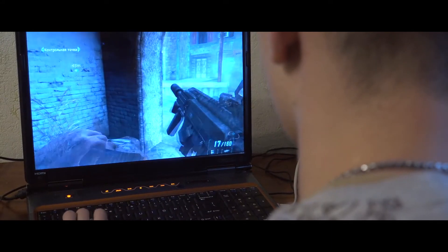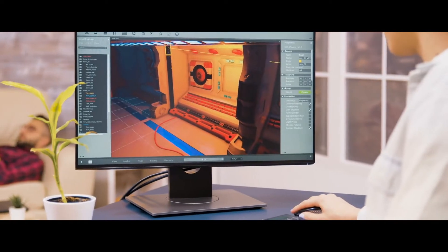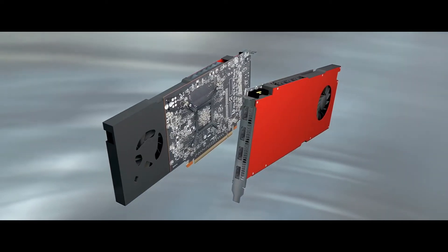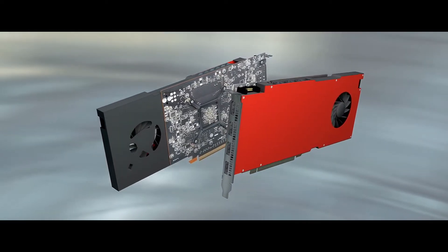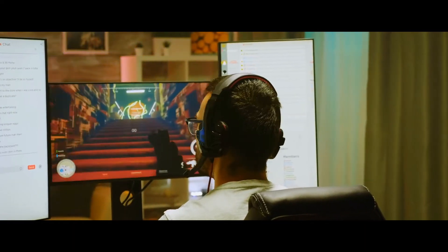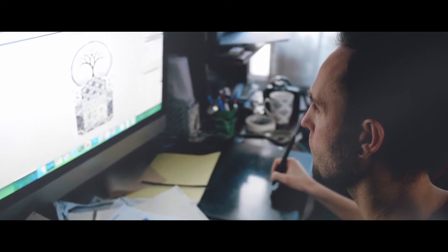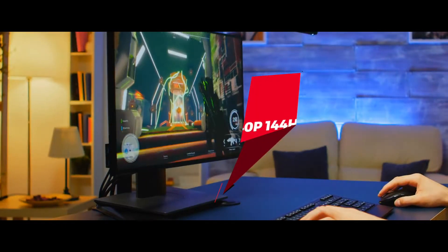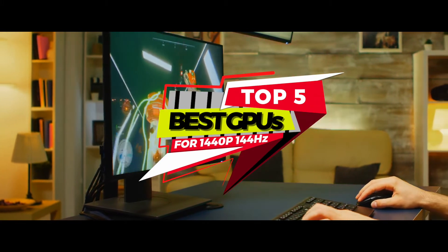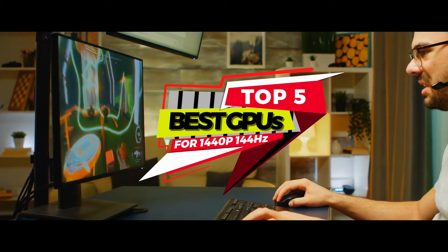What's up, everyone? To be able to achieve the best possible experience, be it for gaming or graphic designing, a 1440p 144Hz graphics card is a must-buy. It'll give you an assortment of high frame rate, smoothness, and definition. There are a number of options on the market, which makes it difficult to choose the best one. In this video, we compiled a list of the top 5 best GPUs for 1440p 144Hz on the market today.